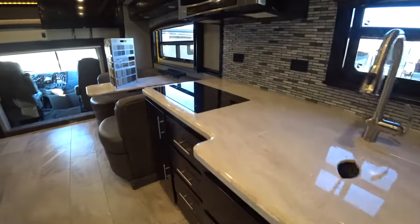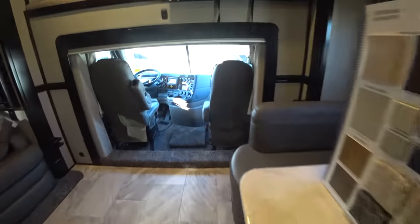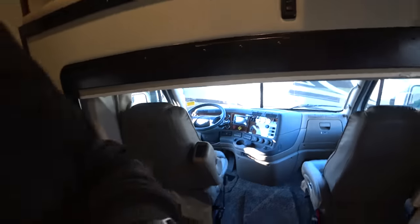I just wanted to see the induction cooktop. So you still have the half bath you can use during the day. We have another bed on top — functional in transit. So you still have the half bath available during the day.